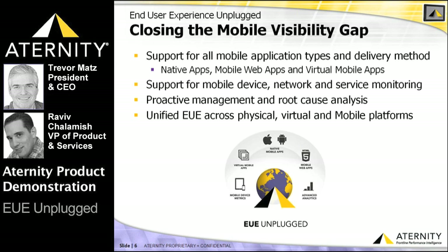ATERNITY's mobile FPI platform addresses these specific challenges, effectively closing what we call the mobile visibility gap, by providing a comprehensive monitoring platform for all types of iOS and Android applications irrespective of their delivery mechanism — in other words, virtually delivered mobile apps, native mobile apps, and mobile web apps.